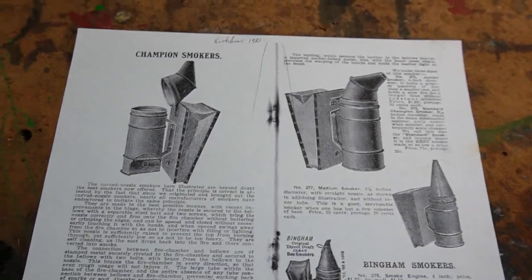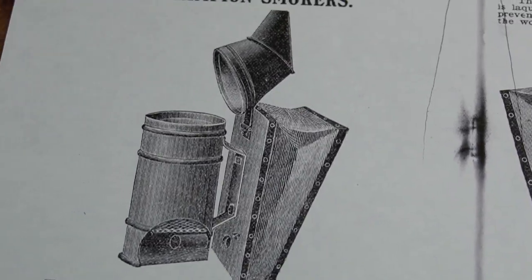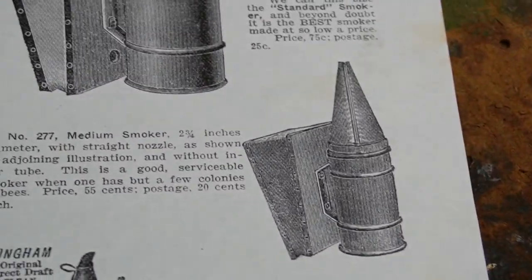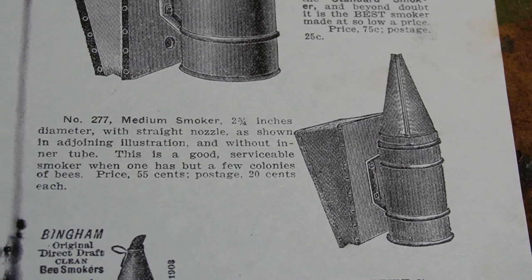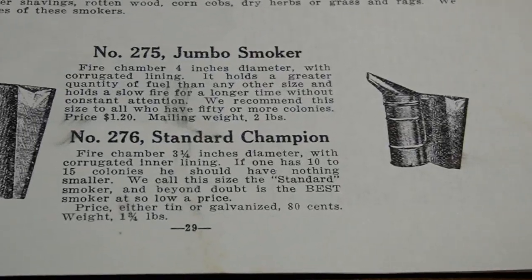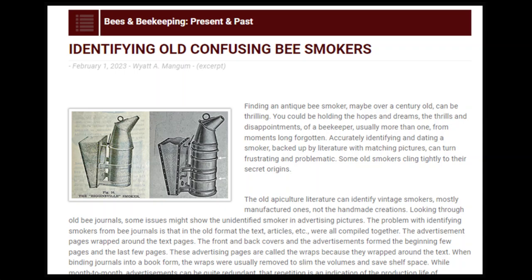I was intrigued doing research, as there are many more variants of the Champion Smoker than I realized. I have both the Gooseneck and Tapered Top variants, but there is an older Bingham-style variant that I have never seen, and now I know to look for it. Furthermore, they also came in two sizes. Just this month, Dr. Mangum published an article in the American Bee Journal about identifying the difference between a Kretschmer Gooseneck Smoker and a Gooseneck Higginsville Smoker. I was unaware there was a Gooseneck variant of the Higginsville Smoker.